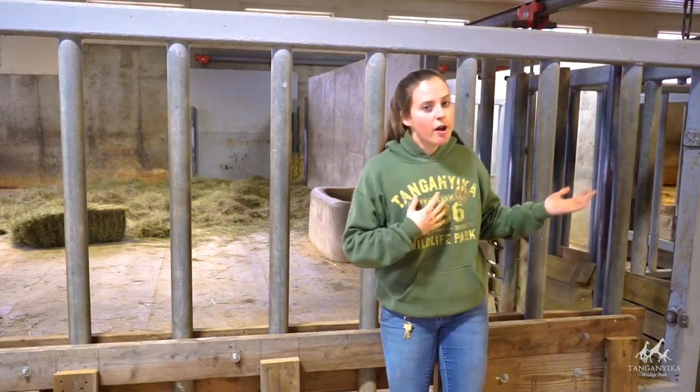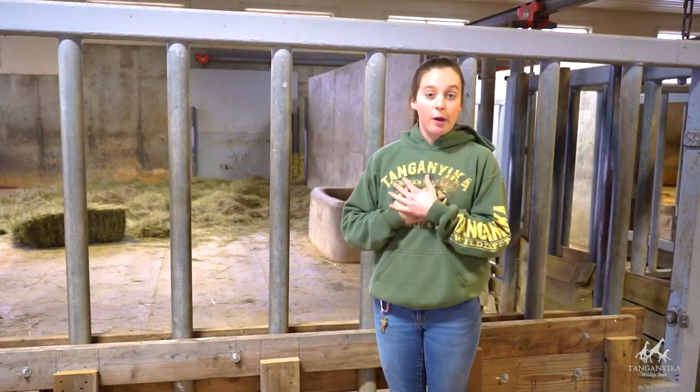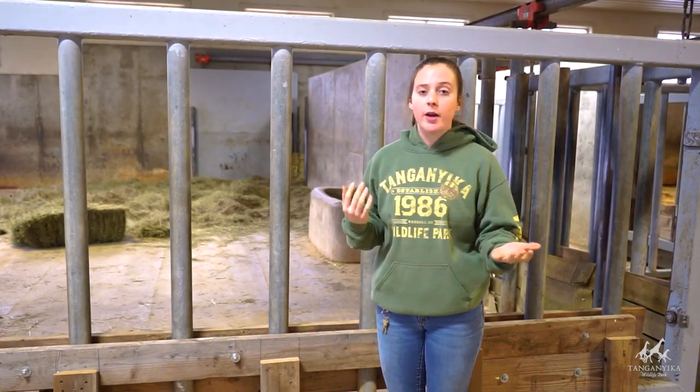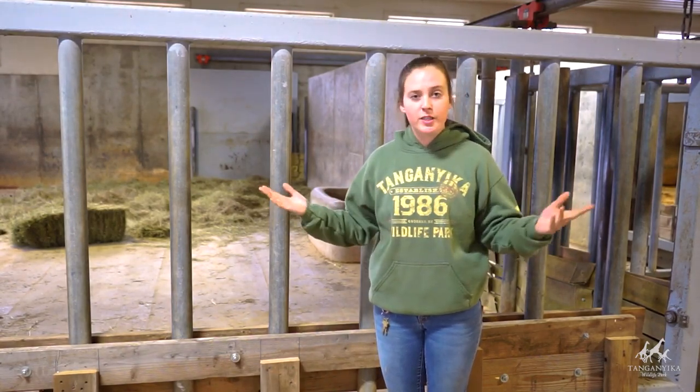On behalf of myself, Monica, and the entire Tanganican family, I wanted to say thank you guys to all of you that have purchased something off of Monica's registry or if you've been on a ticket to the baby shower — we look forward to seeing you.